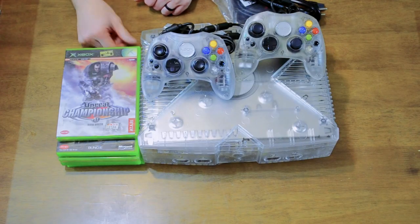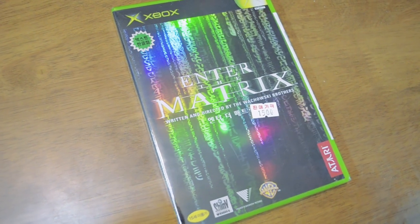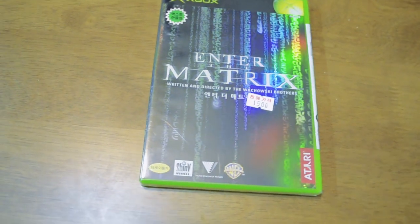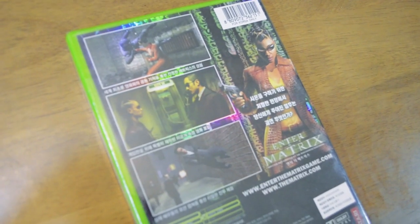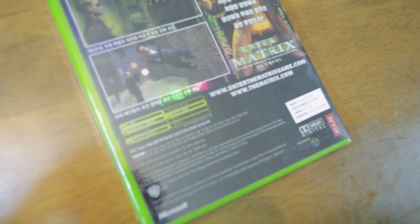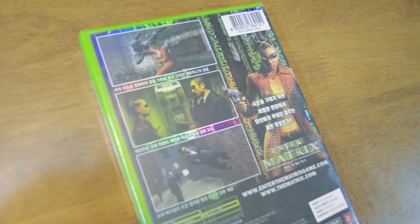And the last one we got was Enter the Matrix — sealed. No surprise nobody wanted this game; it's known for being kind of bad and buggy. But it was one of the few games that displays in 1080i mode, which we'll be taking advantage of once our component cables come in.